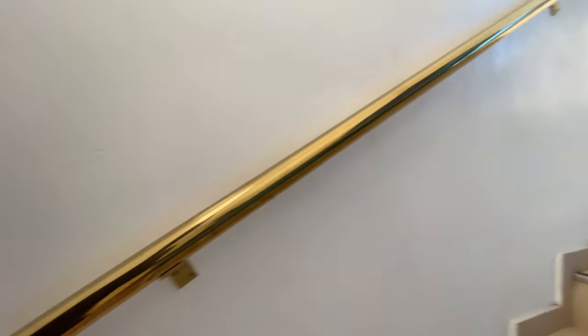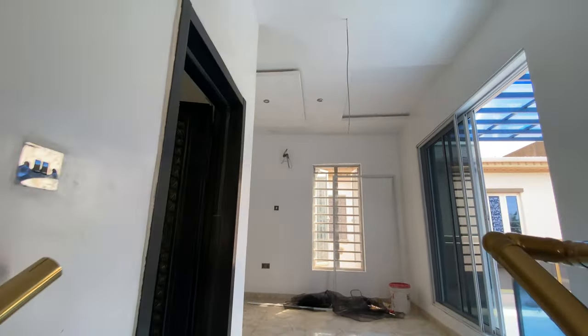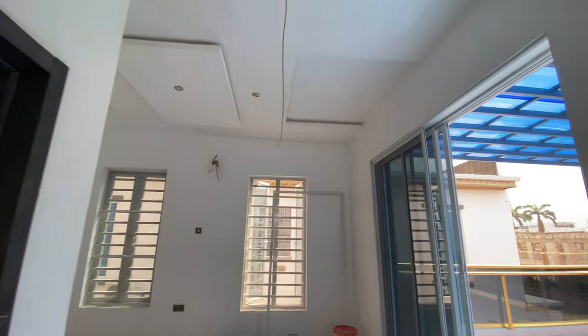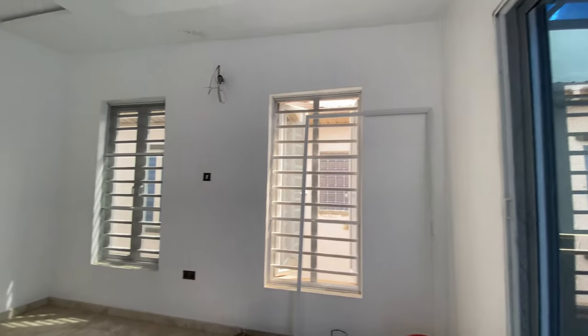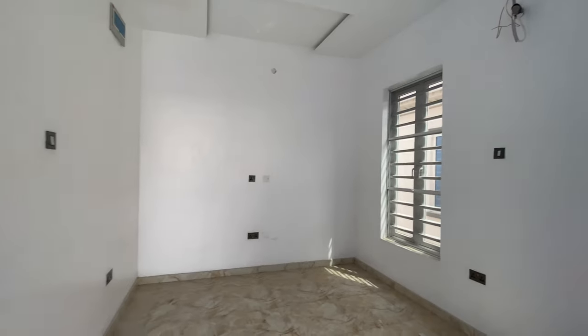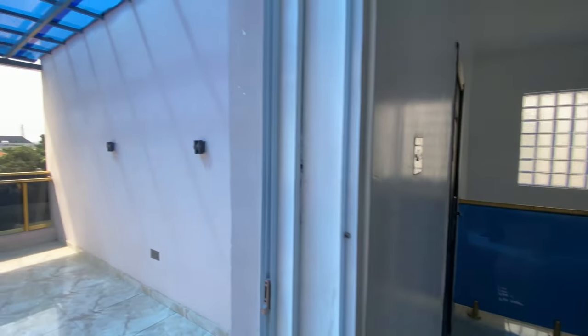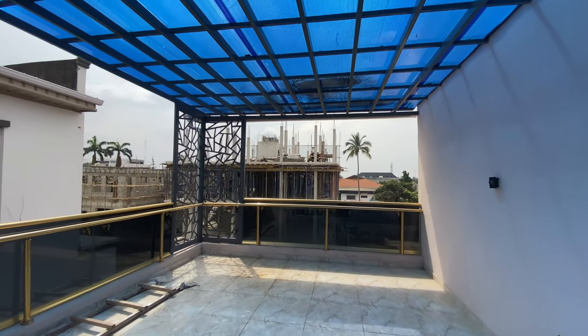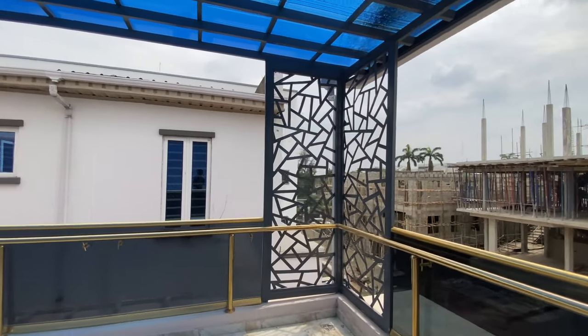Let's go to the second floor, which is the last floor and also the penthouse for this fully detached house. Right on this floor you have a private lounge for the master's bedroom, and this open space where you can chill out and have fresh air.